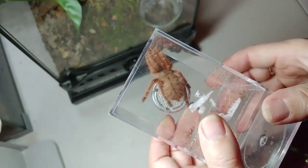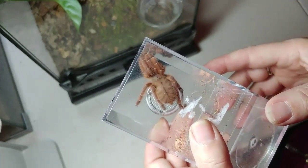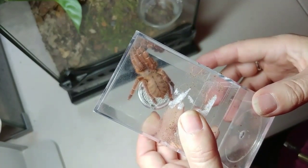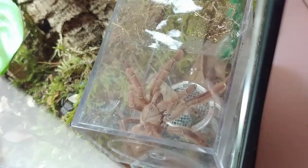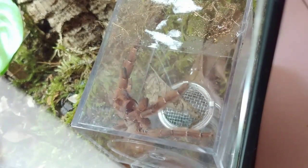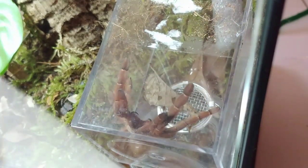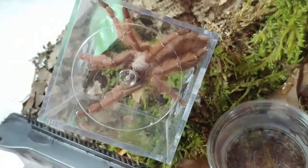They don't make a tubular structure like some species do — they like to make a little pocket where they live and web up, very much like the base of a tree trunk. They're pretty defensive. This is my female when I was rehousing her, and the whole time was pretty much like that — it took a while to get her out of the catch cup.